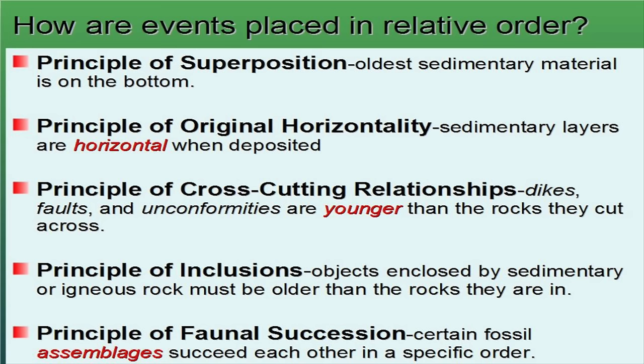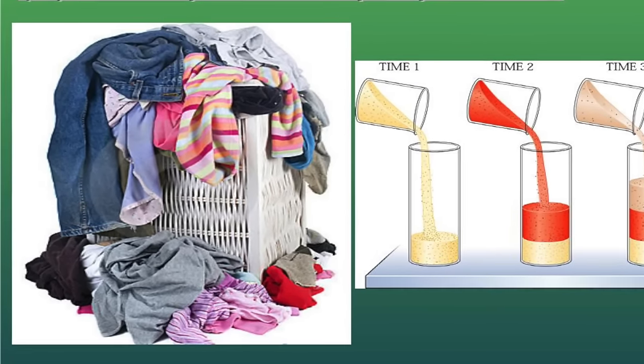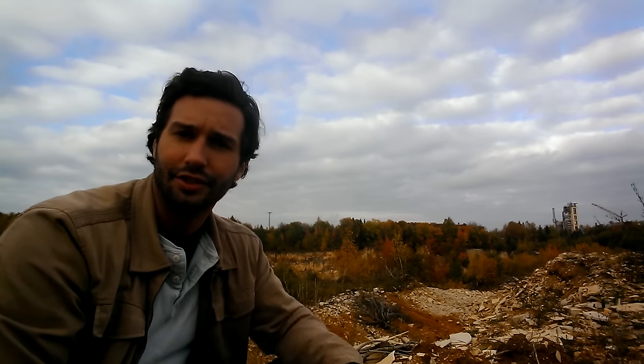The first of these is the principle of superposition. The principle of superposition is pretty simple — it just says that the oldest stuff is on the bottom. Imagine you have a pile of laundry. In the first day of the week, you put your socks at the bottom of that pile. The second day of the week, you throw on your shorts, then your jeans, then your t-shirts, then your sweatshirts. At the end of that week, you have a giant stack of laundry, and at the very bottom, the thing that came first were your socks that you put in there at the beginning of the week.